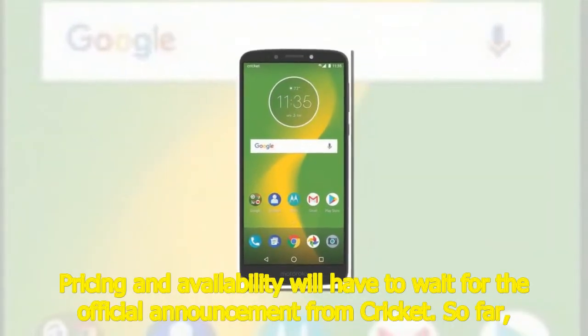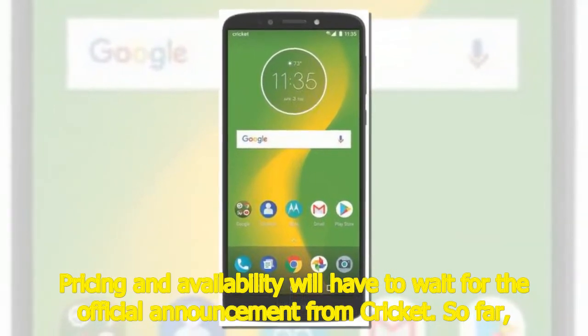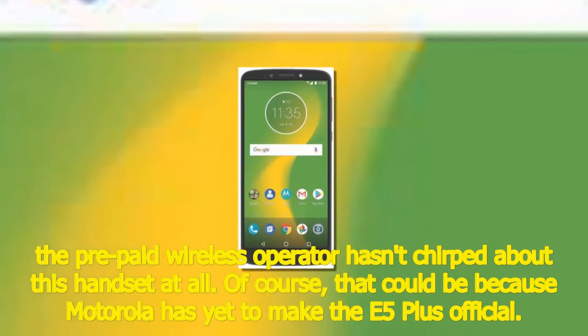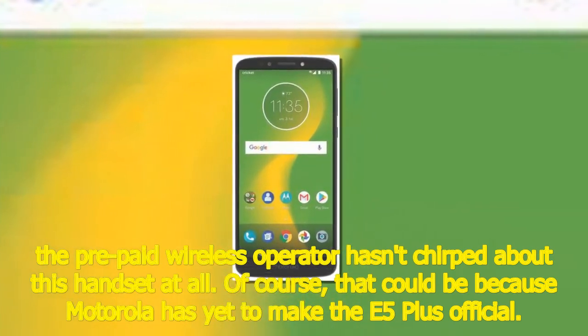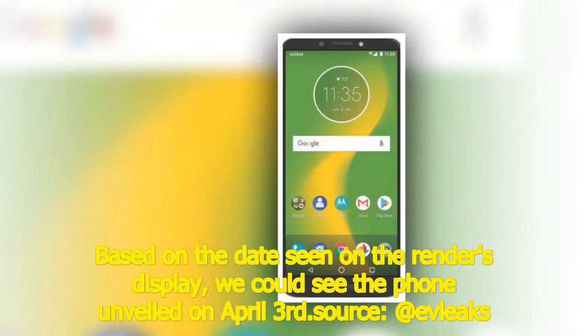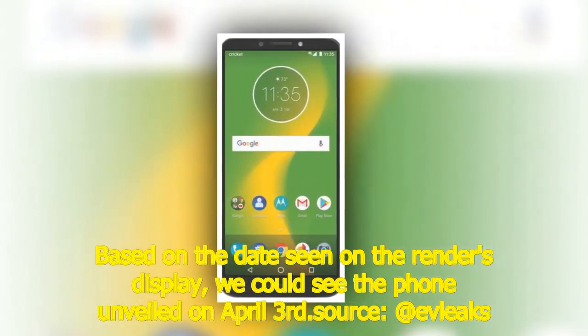Pricing and availability will have to wait for the official announcement from Cricket. So far, the prepaid wireless operator hasn't said anything about this handset at all. Of course, that could be because Motorola has yet to make the E5 Plus official. Based on the date seen on the render's display, we could see the phone unveiled on April 3rd.